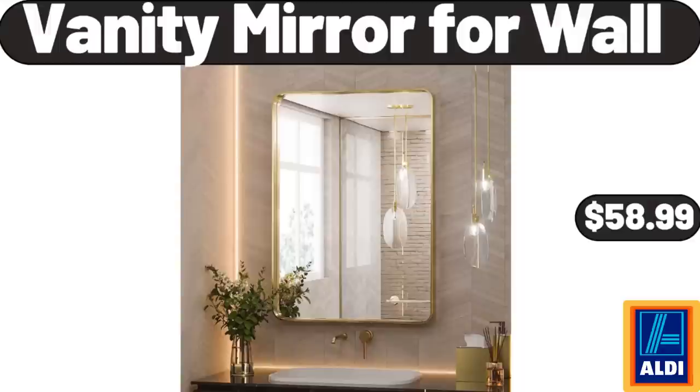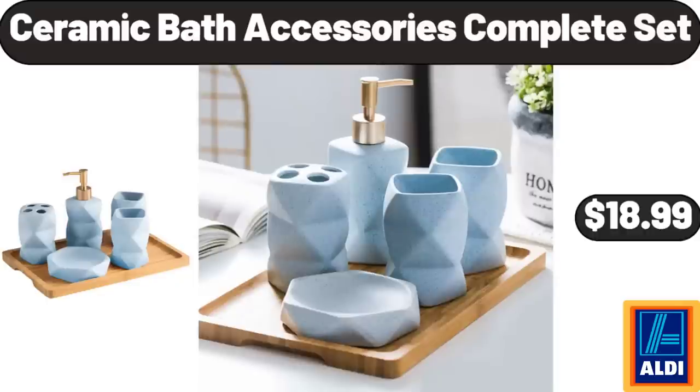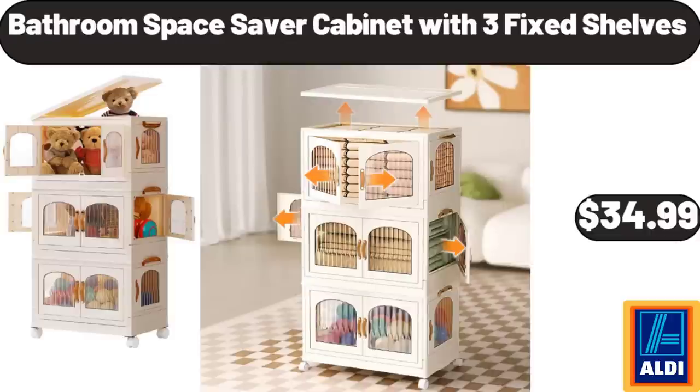Waterproof Portable Wireless Bluetooth Speaker, $18.99. Vanity Mirror for Wall, $58.99. Handheld Pool Vacuum, $84.99. Ceramic Bath Accessories Complete Set, $18.99. Bathroom Space Saver Cabinet with 3 Fixed Shelves, $34.99.